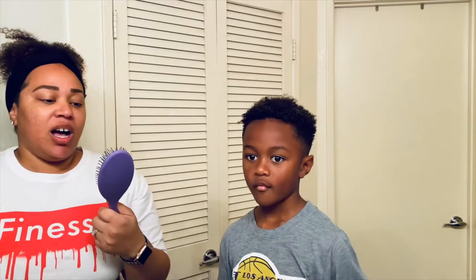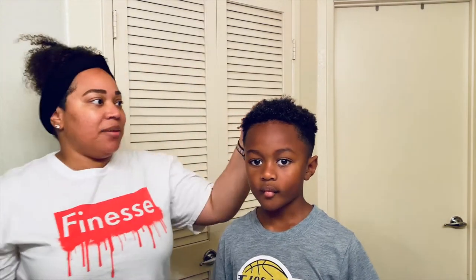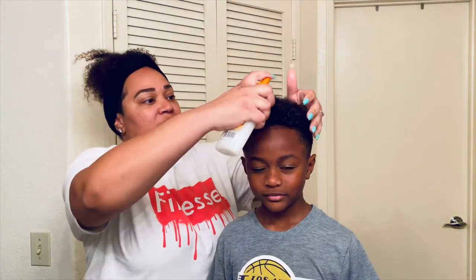When I detangle it, I use the Cantu for kids and I use a wet brush, although I need another one because a lot of the bristles are starting to come out. I'm going to spray this in his hair — his hair is already damp from just getting out of the shower.